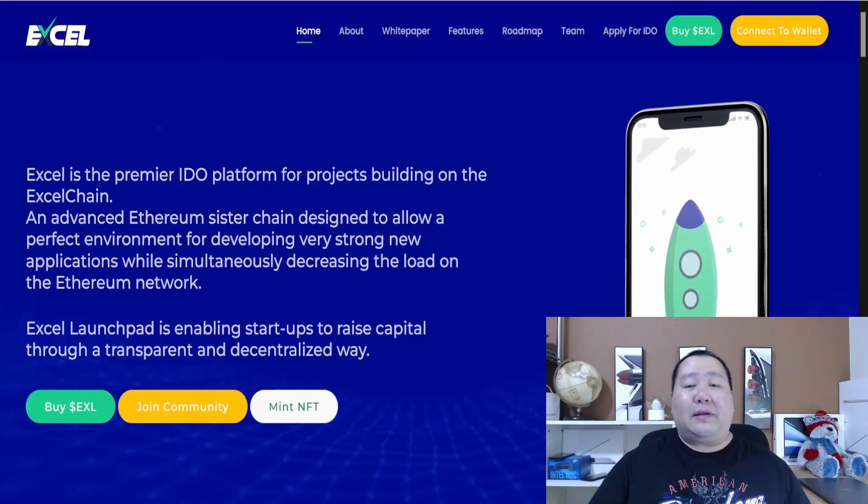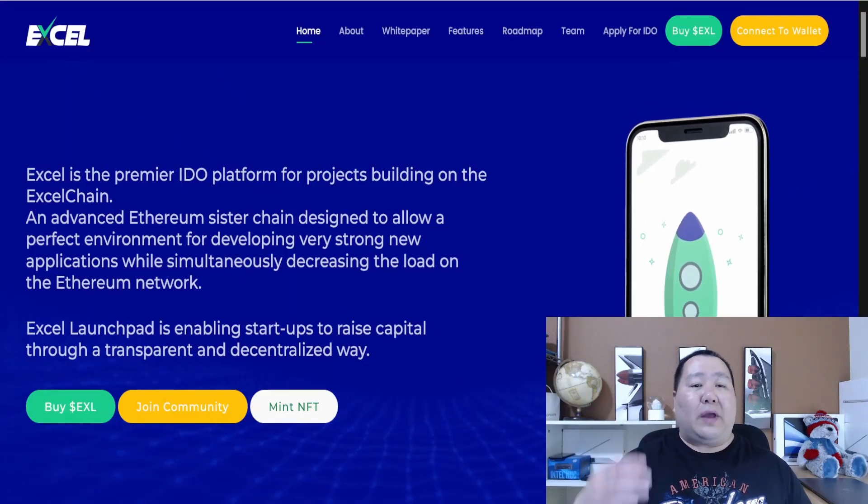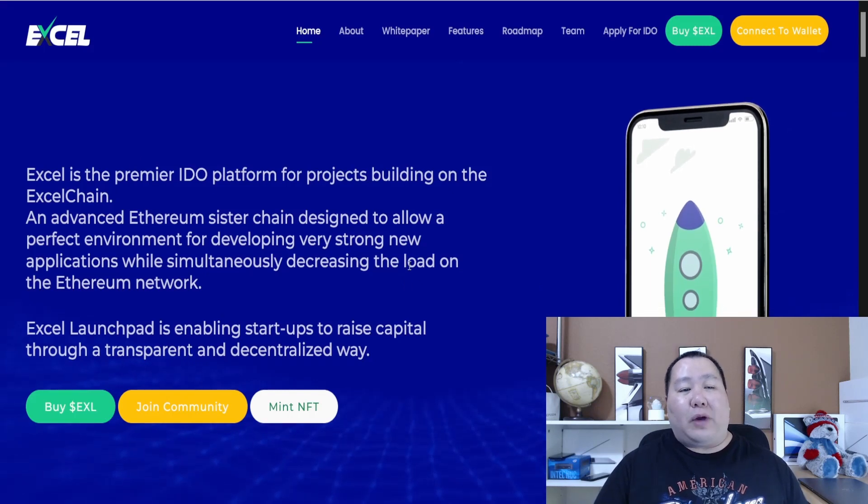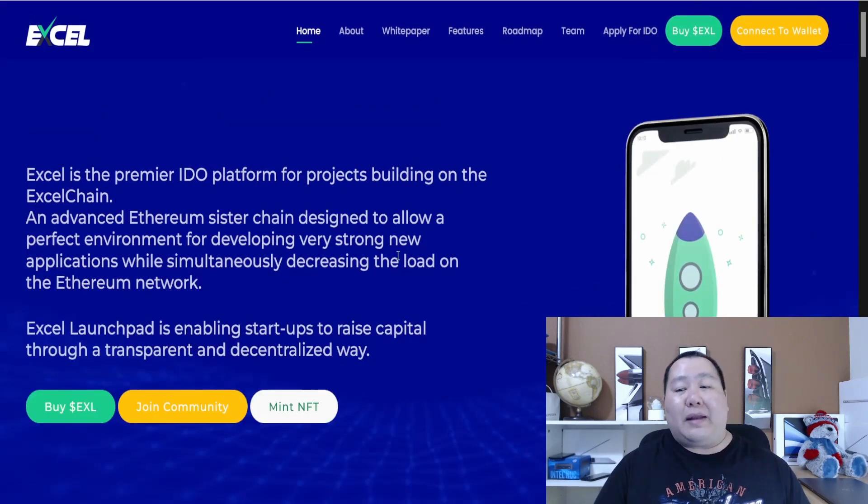What's up guys, Jim Crypto here, and I'm back with a brand new cryptocurrency pre-sale happening right now, officially launching on PancakeSwap. You guys definitely want to get it at the best possible price. One of their main functions is going to be an ideal launchpad for other cryptocurrency platforms — the best of both worlds. This is the new and improved Excel token, the premier IDO launchpad for projects on the Excel chain.